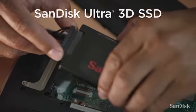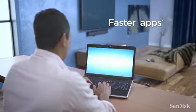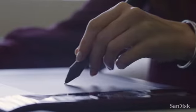When you upgrade your computer with a SanDisk Ultra 3D SSD, you will immediately notice faster boot up, shutdown and app response. Your computer is ready to handle even large graphic files with ease.